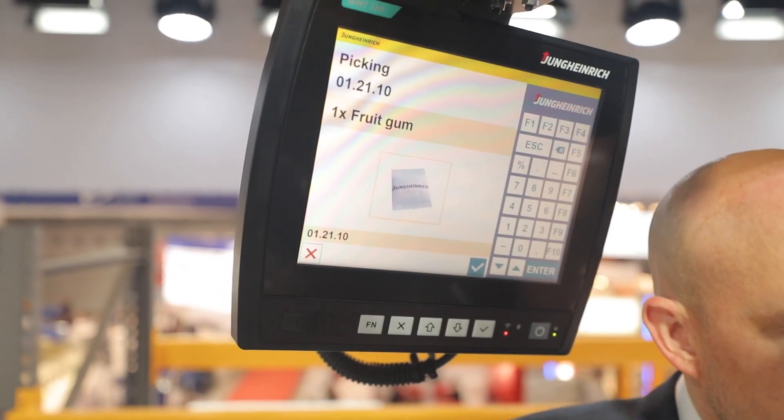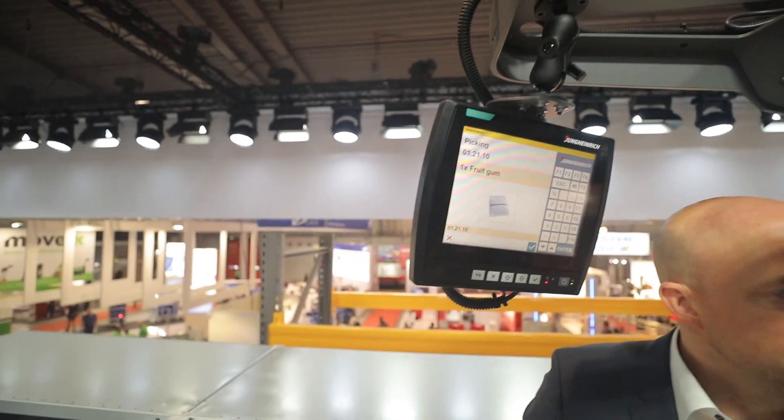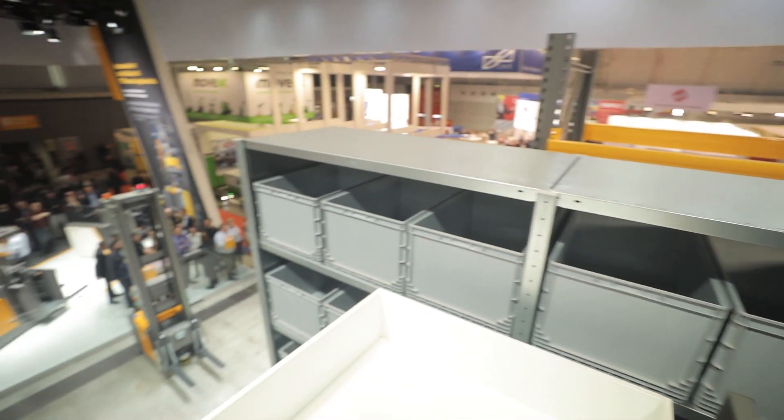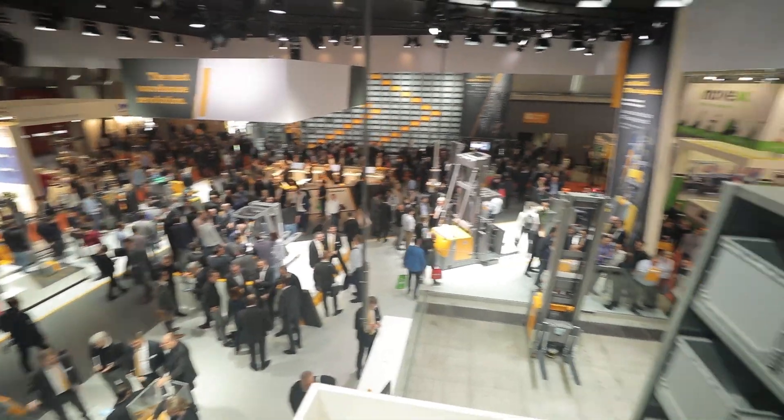Thomas notes he's getting used to the height and they have a beautiful view over the entire Jungheinrich booth. To sum up, the three main points about the new EKS series: number one is mast performance — highest performance from the lowest energy consumption; number two is ergonomics and how comfortable the operator feels; number three is safety — complete clean sight with no blind spots and the navigation system. At the end of the day, what's most important is how the customer feels about it and whether it adds value, because Jungheinrich wants to stay close to customers and fulfill their demands.